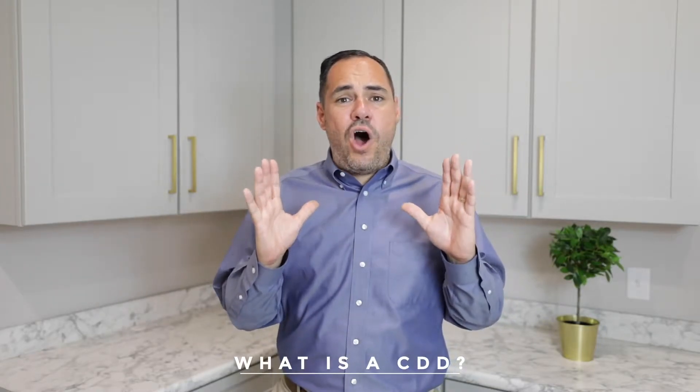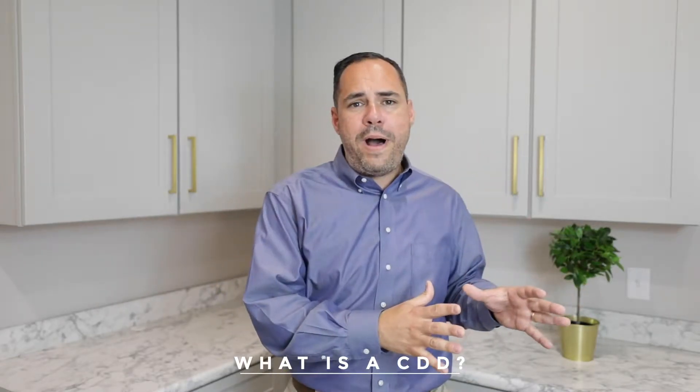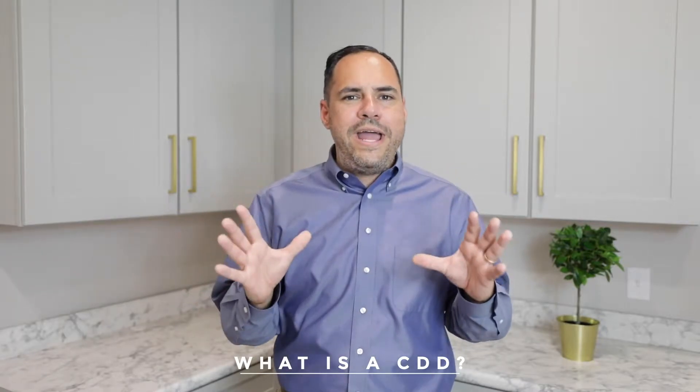One of the most common questions we get asked all the time by buyers, whether they be a local buyer or an out-of-town buyer, is: what is a CDD? Hi, I'm Lazar Marganin, broker owner and team lead of the Marganin Group at Remax Serving.